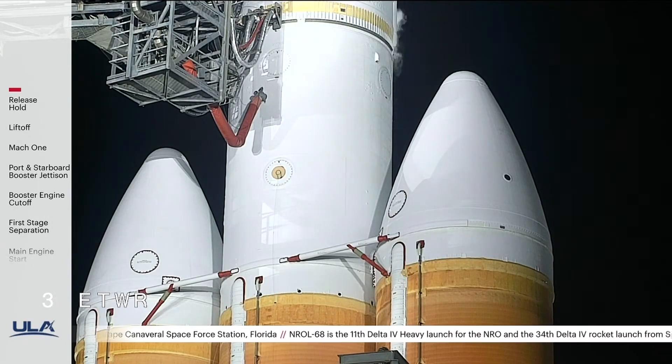30 seconds. Status check. Go Delta. Go NRL-68.